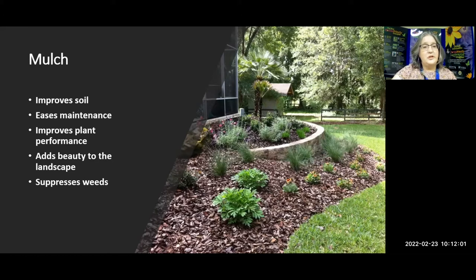Another thing you can do right now when you really want to get out there because it's so nice: refresh your mulch or add more mulch to beds, widen your beds. Mulch is a fantastic element of your Florida-Friendly landscape. It improves the soil, eases maintenance, improves plant performance, and adds beauty. It just neatens up your landscape - I always say it makes your landscape look like you made the bed in your bedroom. It also helps suppress weeds if used properly.